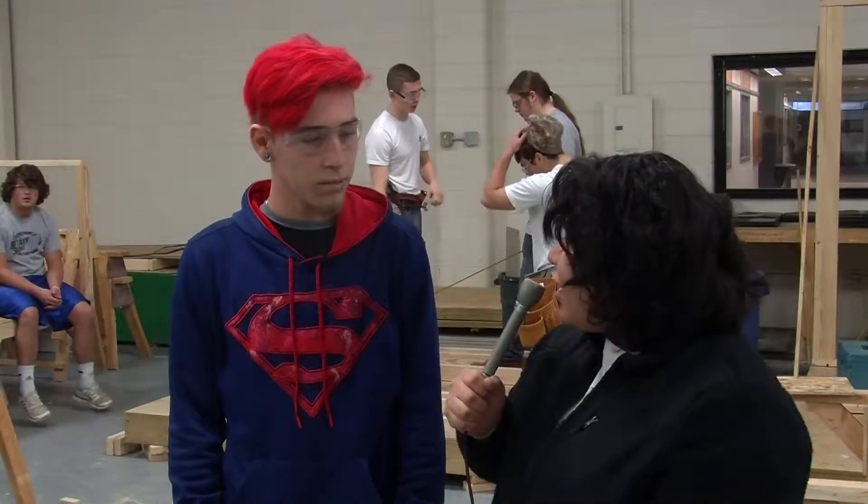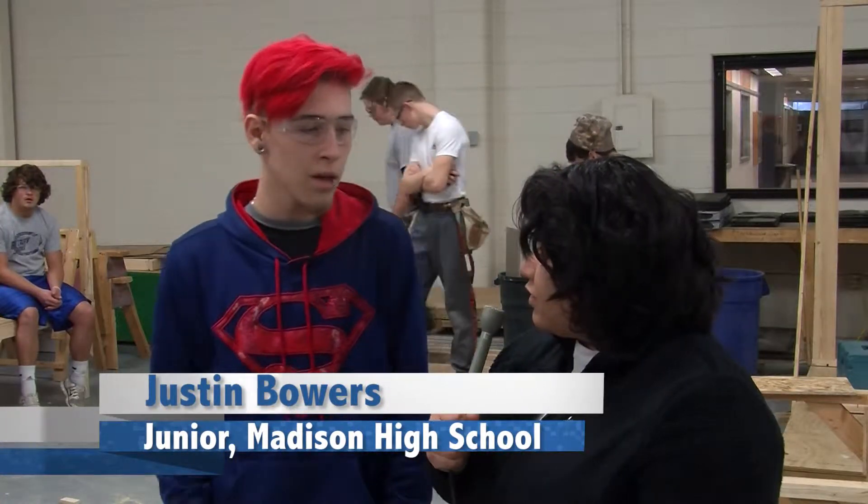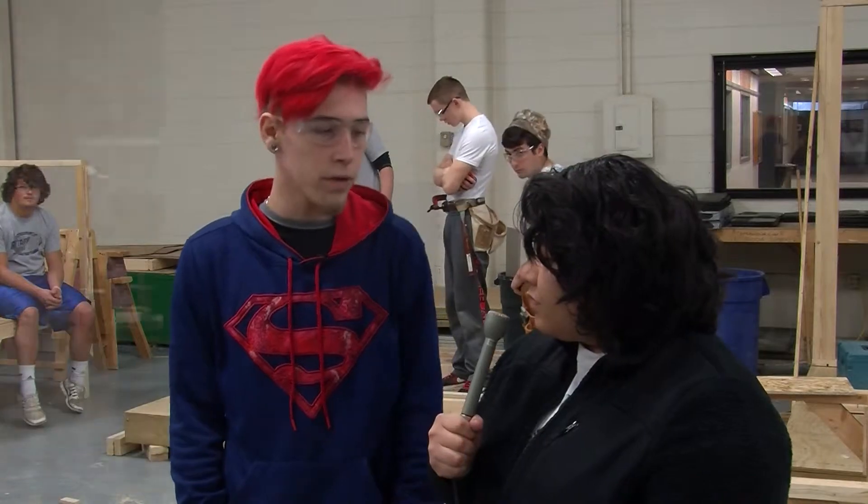Since you're coming to the Tech Center, how do you feel that this class is getting you ready for your future? For my future, I feel like it's gonna help me with my own home repairs and have a little bit of knowledge for things that I may or may not want to do in the future.